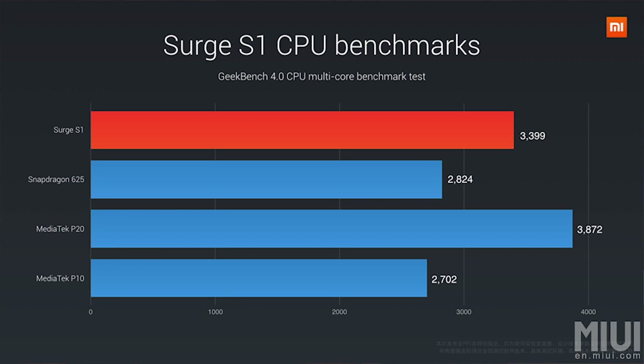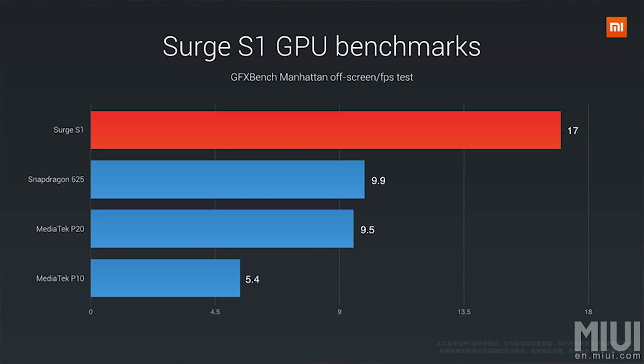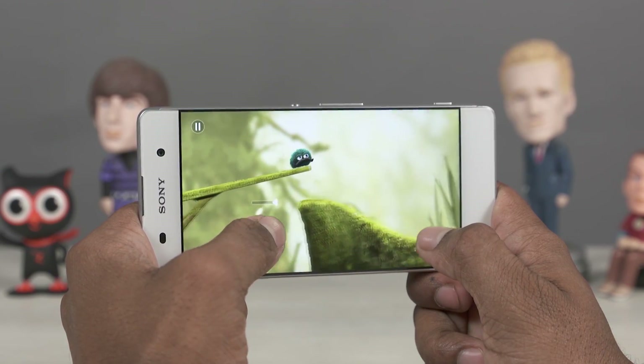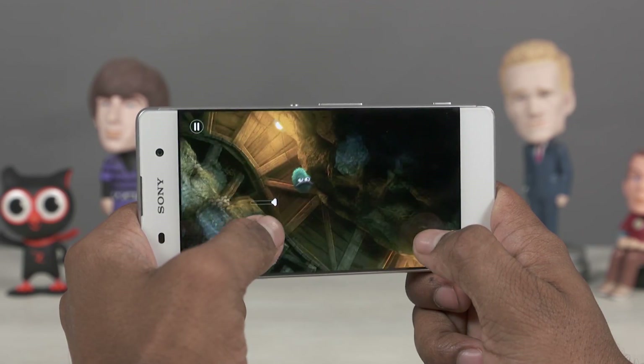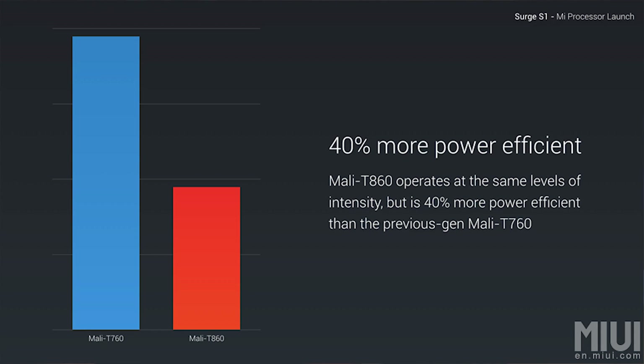Handling the GPU duties will be the Mali T860 MP4. I can't recall any T860 MP4 configurations I've used, but I do remember the MediaTek Helio P10 using the dual-core variant of the Mali T860 and we've tested quite a few of those phones. I remember the Mali T860 MP2 performing quite well on the Xperia XA, so the T860 MP4 should be quite capable. In case you aren't aware, MP stands for multi-processing — MP2 means 2 cores, MP4 means 4 cores, and so on.